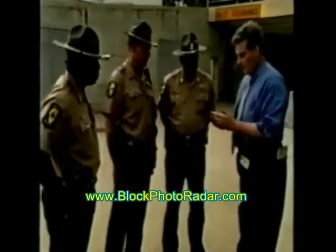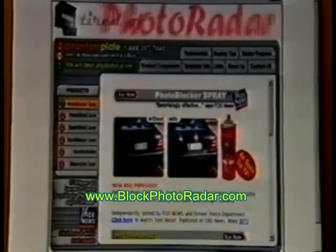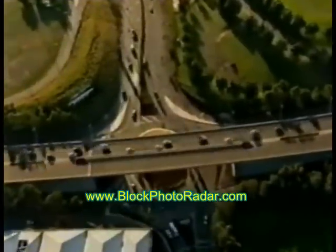Understandably, it's got traffic authorities across the globe a little anxious. This is a number plate photograph before Photo Blocker; this is it after being sprayed. Police throughout America, where the reflective formula is made, have tested the concoction with traffic cameras snapping hundreds of vehicles a day. It also threatens government revenue.